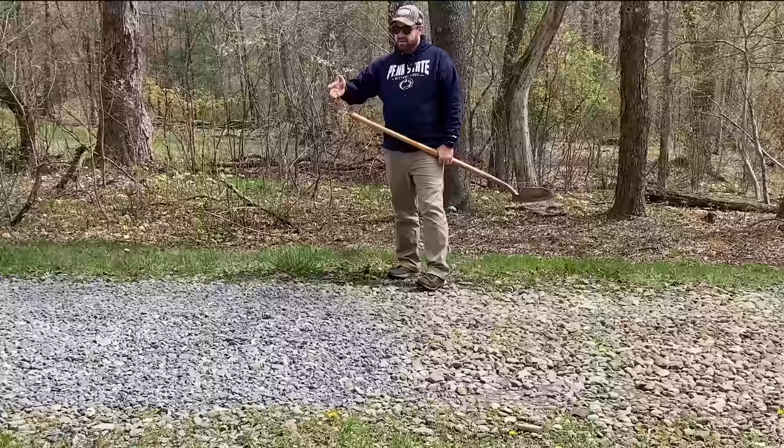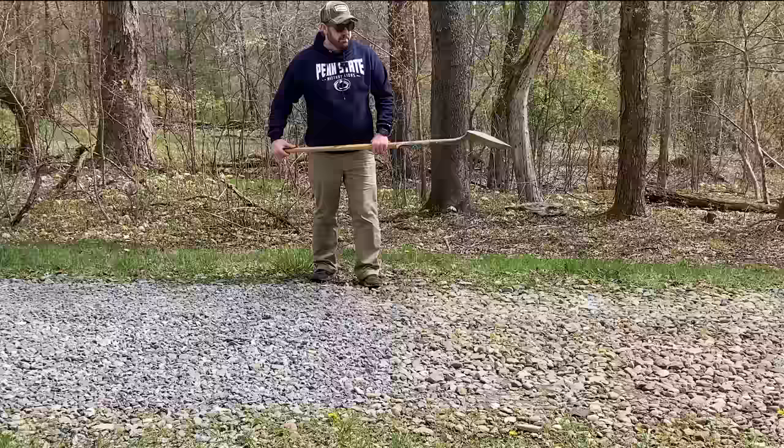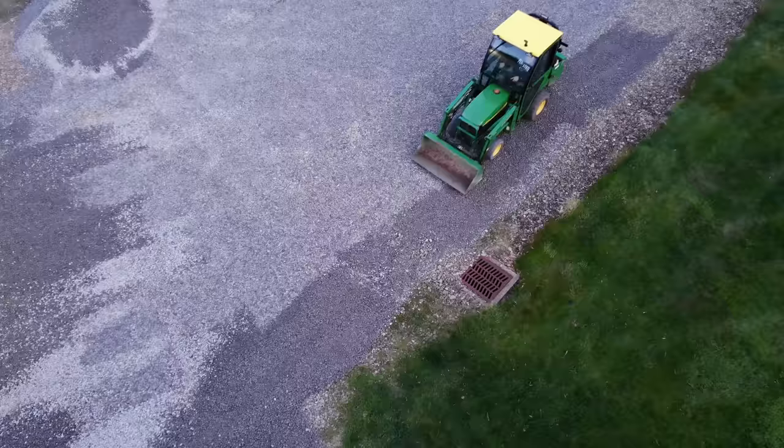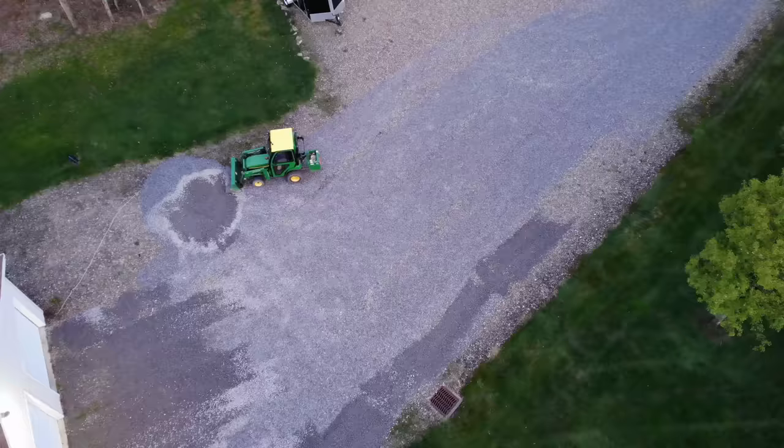So this limestone packed in will be a lot easier to walk on for all our guests than the number three gravel. My feet and ankles are used to walking on this because I've walked in and out of the driveway many times for projects or to get the mail, but not everybody's used to walking on this big gravel. I think the limestone will be a good choice next to the house. Now I can also be a resource for other people trying to decide between gravel and limestone.